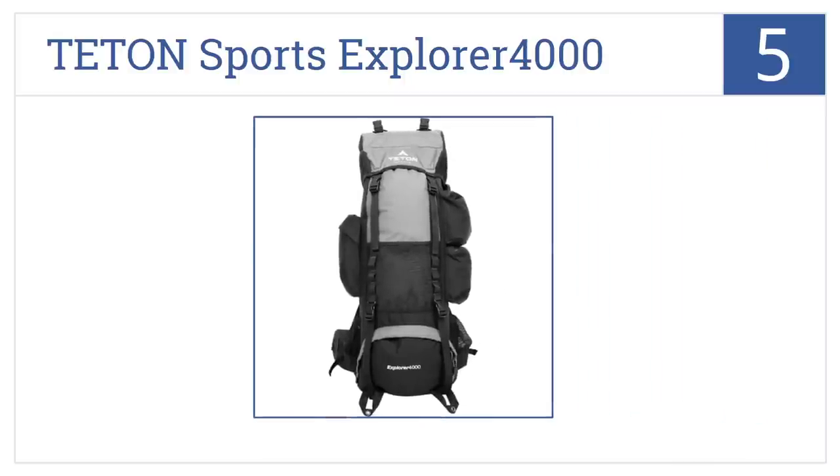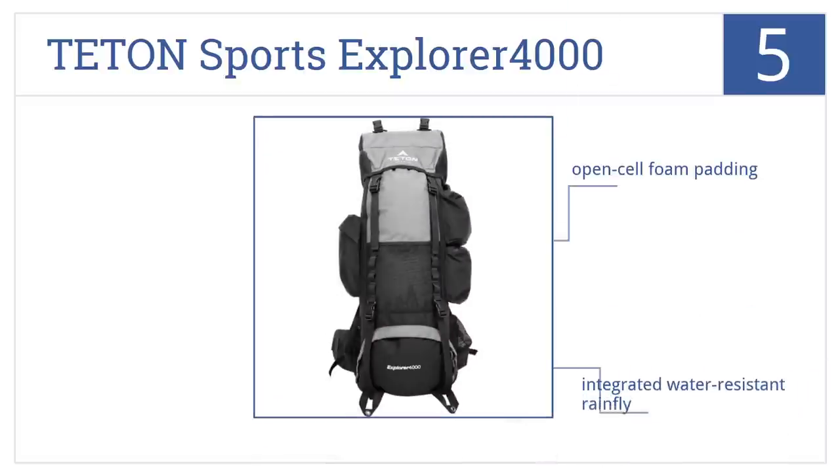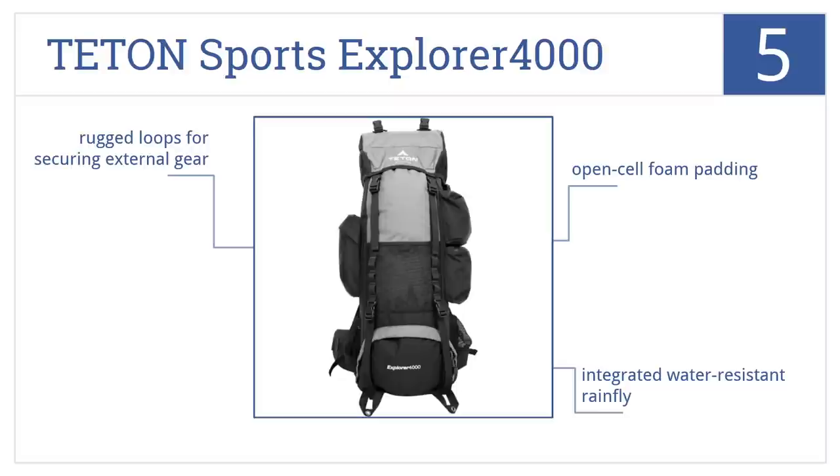The Teton Sports Explorer 4000 internal frame pack is number five on our countdown. It lets you tote enough gear for multi-day treks and will keep your gear dry and protected in weather. It has open cell foam padding, an integrated water-resistant rainfly, and rugged loops for securing external gear.